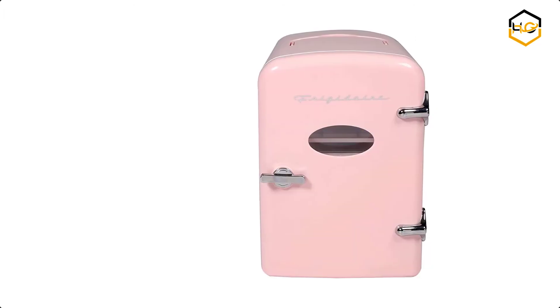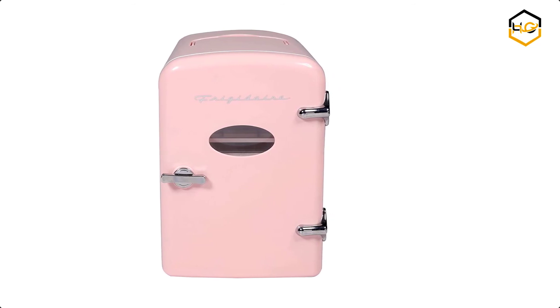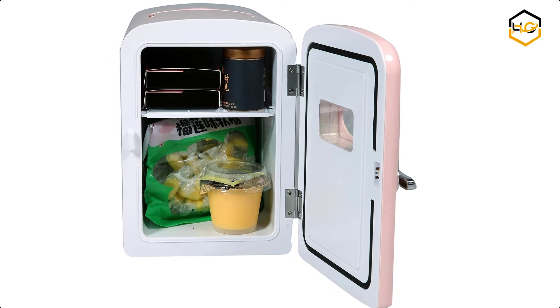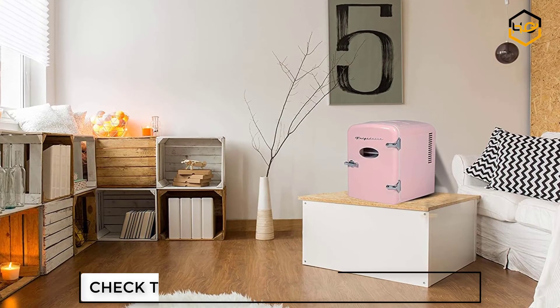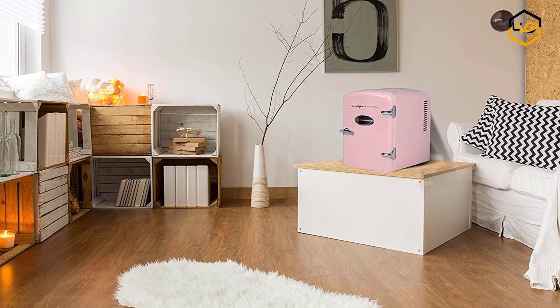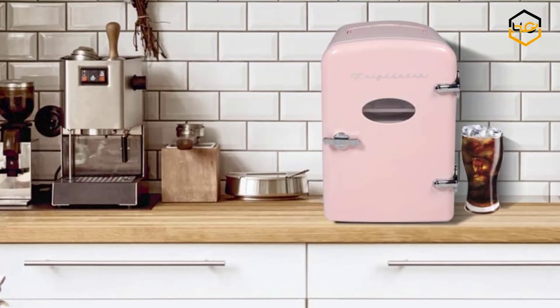At number 1 we have the Frigidaire Portable Mini Fridge. You can store snacks, beverages, and skin care products in this mini fridge. It fits easily on your desk, bookshelf, or other handy spots. It's also ideal for dorms, drivers, cubicles, nurseries, or anywhere simple drink storage is needed. This new design is a tad bit larger, yet still stays true to its lightweight and innovative concept.